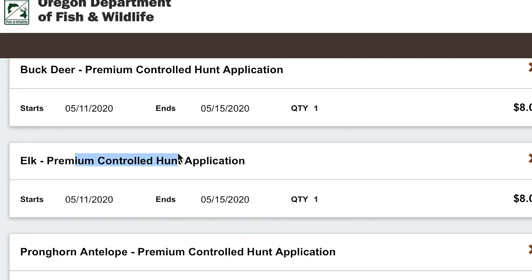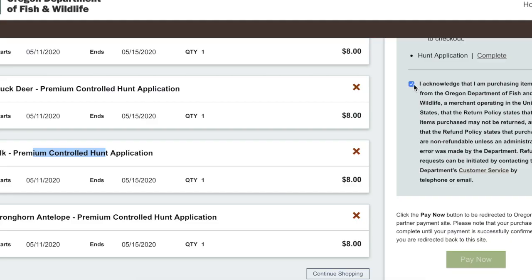Once you've completed your entire application process, you're going to have to acknowledge what you're purchasing, and then this box right here will turn green. Then you hit 'Pay Now,' it takes you to the next screen, you plug in your debit or credit card information, and you're done. They'll send you a confirmation email and that's it. I spent a little bit of time figuring this out because they changed it a bit since last year, so I hope this answers some questions for you.